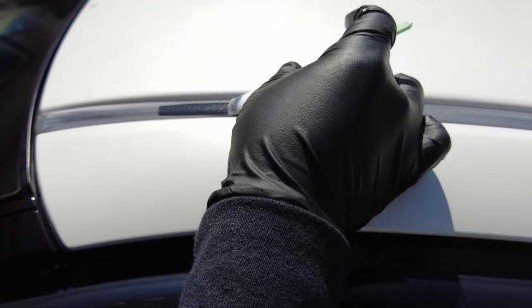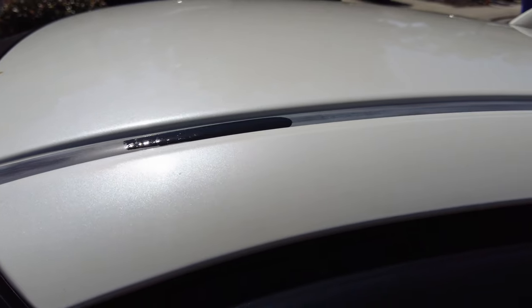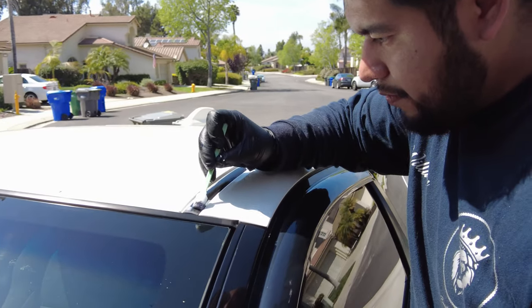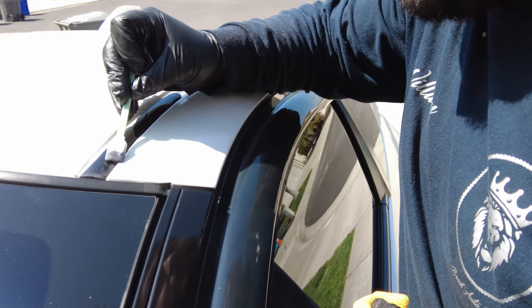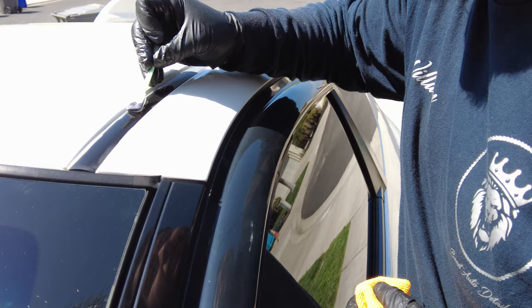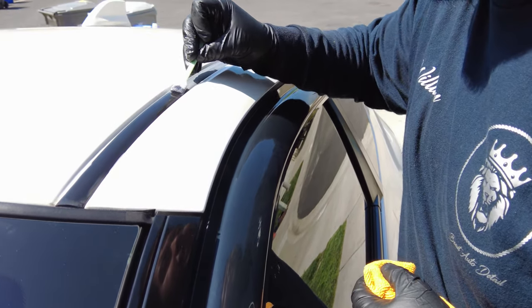Using a Q-tip to apply the Solution Finish to all the small trim surfaces. It's bringing it back to life - insanely different. Big difference even on camera. You want to add it on thoroughly. The difference between the treated and untreated sections is immediately visible - the restored trim is glossy black while the original looks faded and whitish.